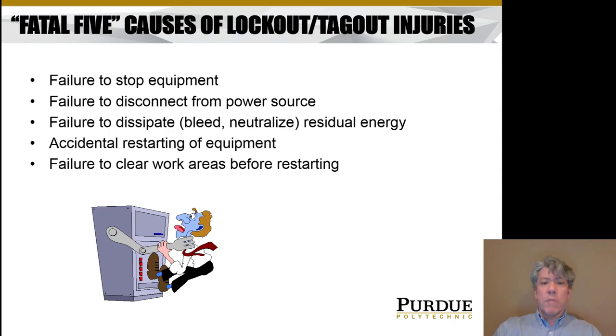Another cause is failure to disconnect from the power source. It's very important that when you're working on a machine it be disconnected from the power source — you don't want to get shocked or have the machine move suddenly and impact you. There can also be residual energy stored in machines. Many hydraulic systems have accumulators, or you might have an auxiliary pneumatic tank. Failure to dissipate, bleed, neutralize, or lock out that source of residual energy is another common cause of fatalities.